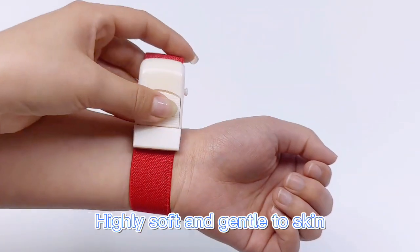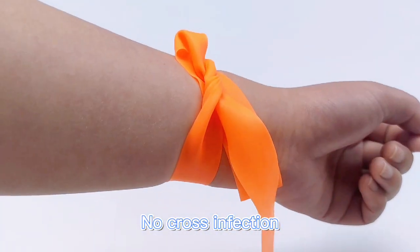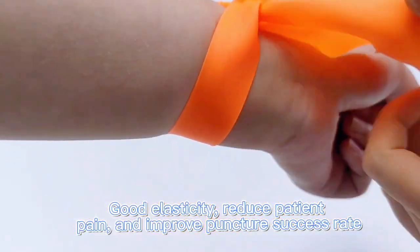Highly soft and gentle to skin. No cross infection. Good elasticity. Reduces patient pain and improves puncture success rate.